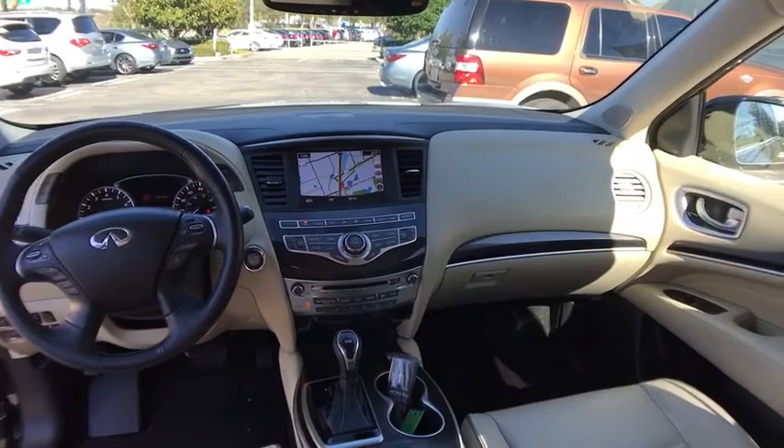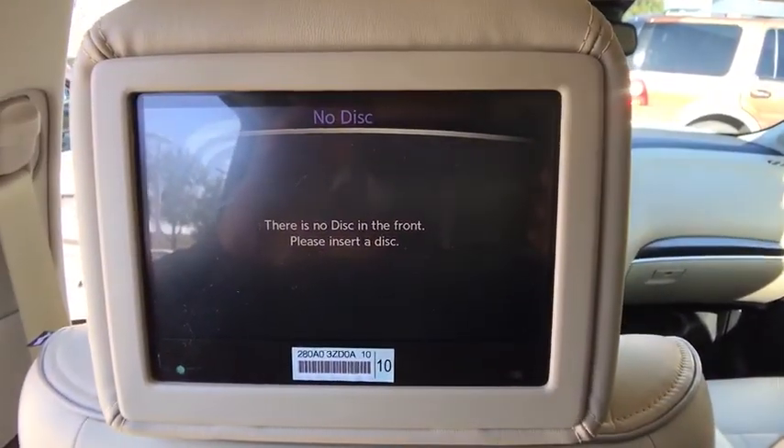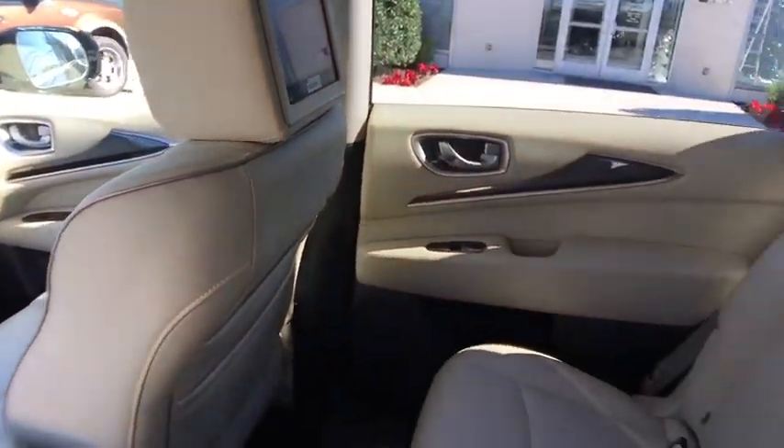Cruise control, aluminum wheels, four-wheel disc brakes, keyless start, floor mats. Drive away with a great deal on this vehicle. Call or stop in today.